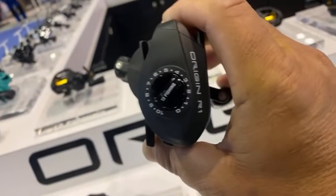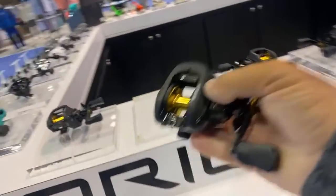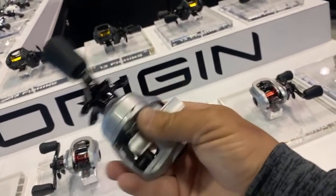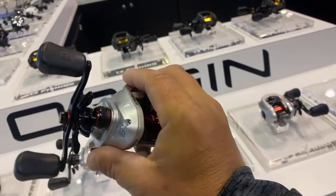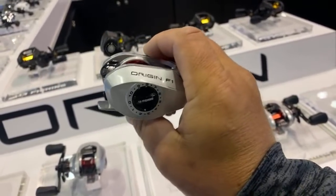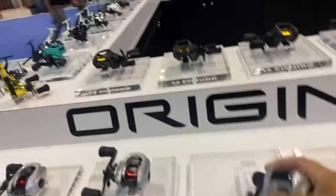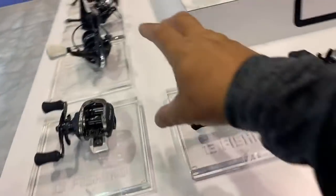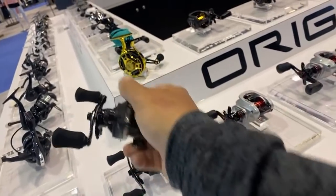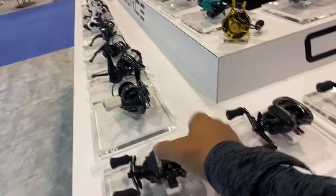The difference in all these reels is they now have a magnetic brake system so you can adjust the brakes without taking the side plate off. The handle is a little shorter, which I'll have to get used to, but I'm going to start using these. The ones that impress me most are around $75 to $80 — their highest-priced new reel is the F1 Origin. They're entry-level, but the way they feel, it really seems like they'll last for years. They're also smaller than standard 13 reels, which some people will like.